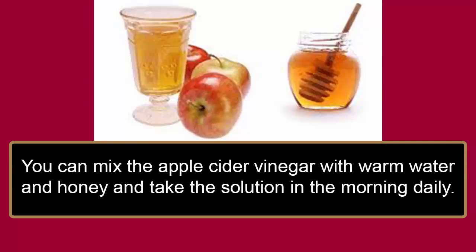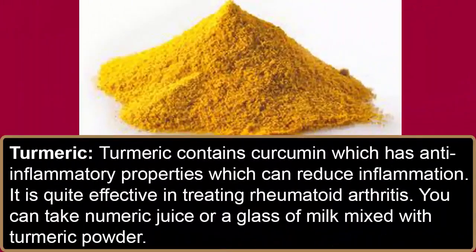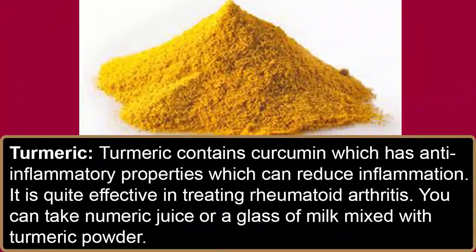Turmeric contains curcumin, which has anti-inflammatory properties that can reduce inflammation. It is quite effective in treating rheumatoid arthritis. You can take turmeric juice or a glass of milk mixed with turmeric powder.